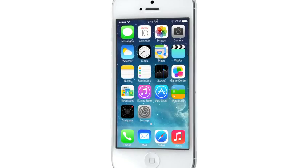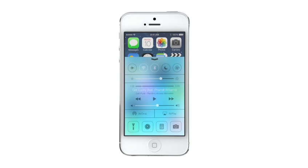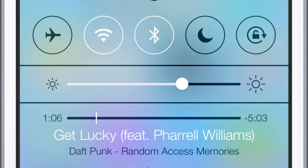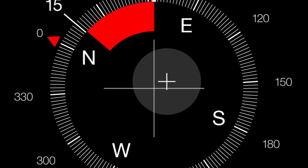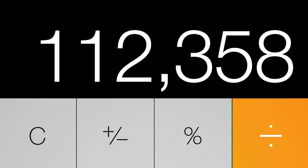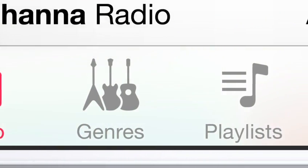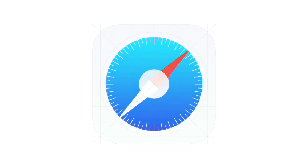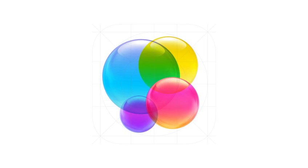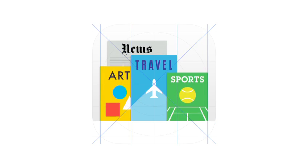iOS 7 is a clear representation of these goals. It has a whole new structure that is coherent and that is applied across the entire system. We have considered the tiniest details, like refining the typography, to much larger ones like redesigning all the icons. Developing a grid system allowed us to achieve a much more harmonious relationship between individual elements. We've also incorporated a whole new palette of colors.